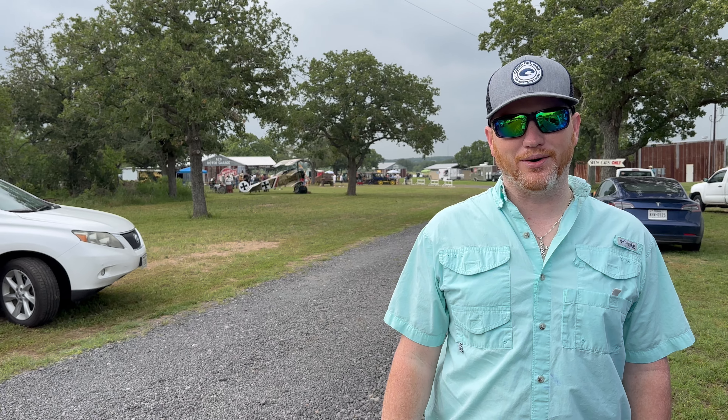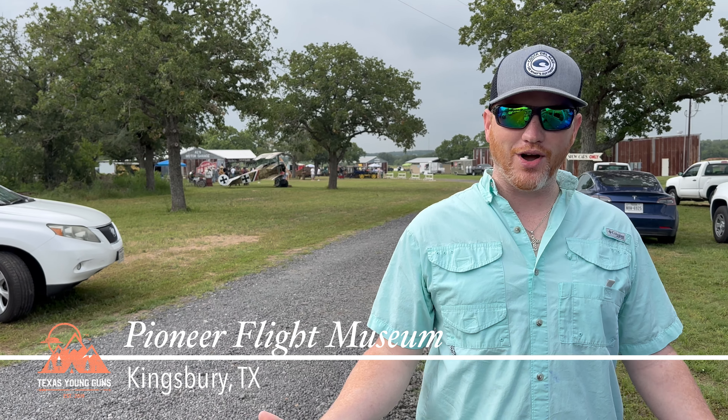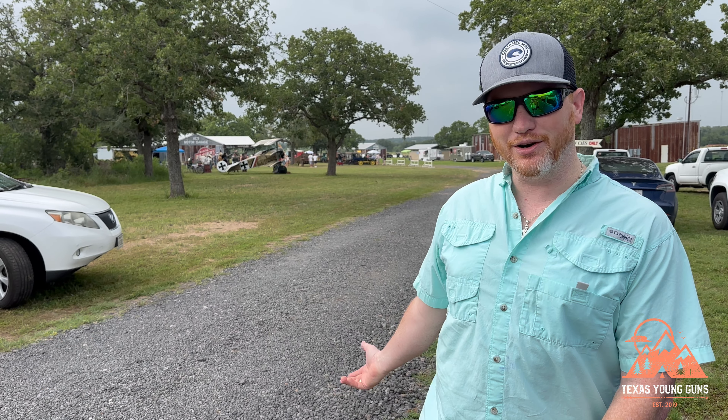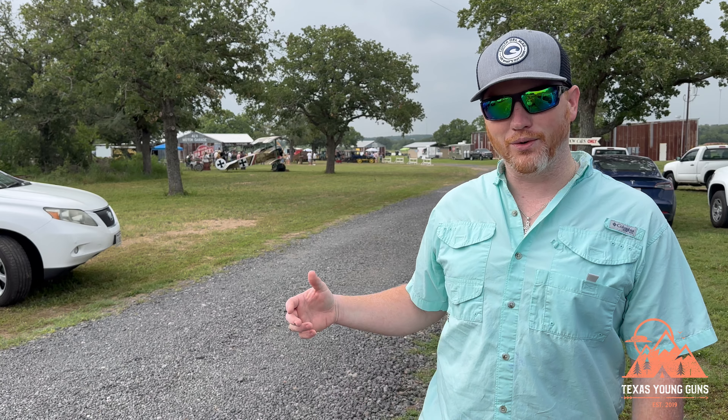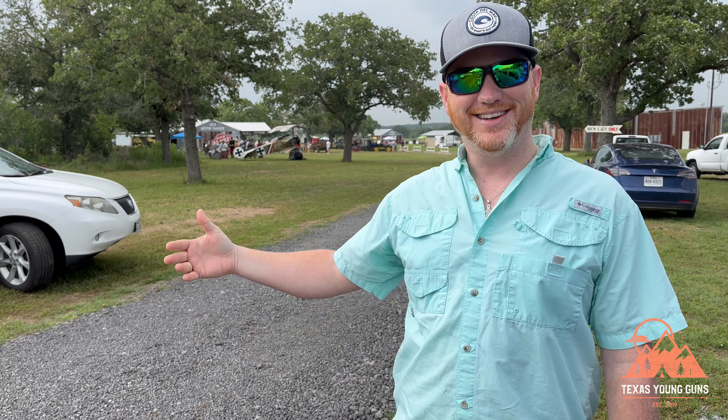Hey guys, welcome back to the channel. We are here in Kingsbury, Texas, which I'm sure most of you have no idea where that is — we didn't really know where it was before this. But we are at the Pioneer Flight Museum. They got a bunch of World War One stuff here, a bunch of antique cars. I'm really excited; Atlanta probably couldn't care less. Let's go check it out.